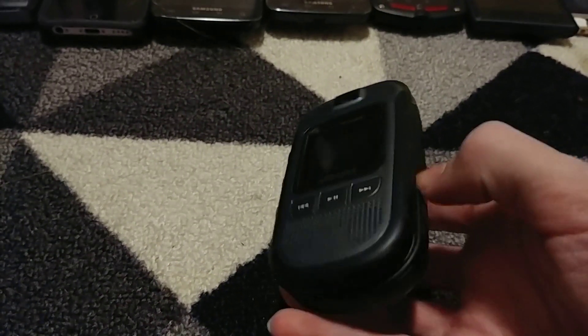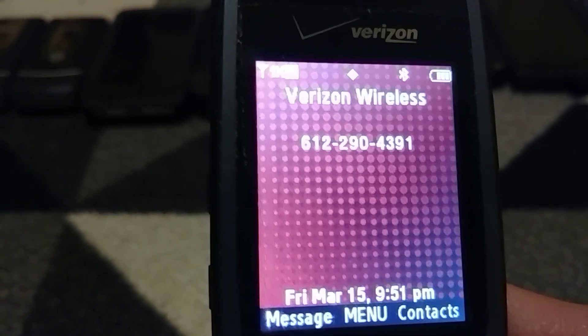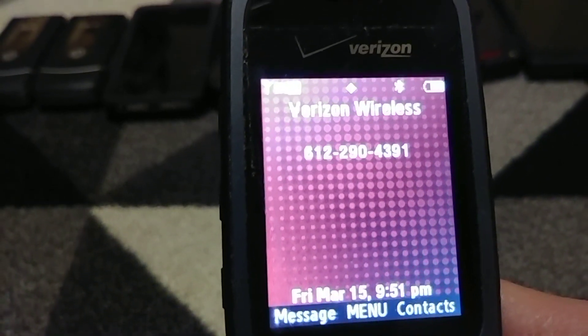This is the Samsung Honvoi from the previous video. I have the proper charger for it and it works. It has a random number on it — 612, I think that's Dallas, not close to here at all. But it works.